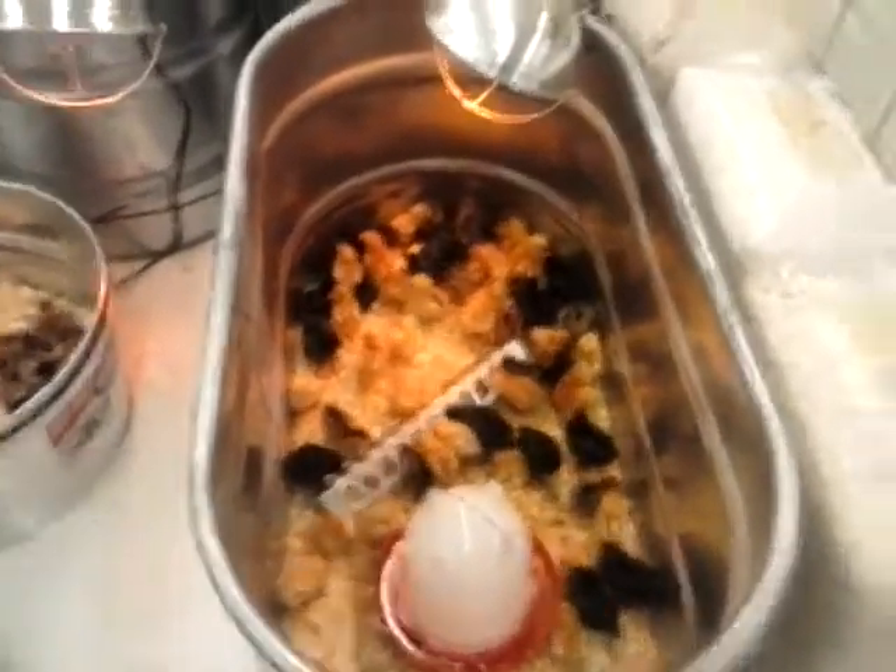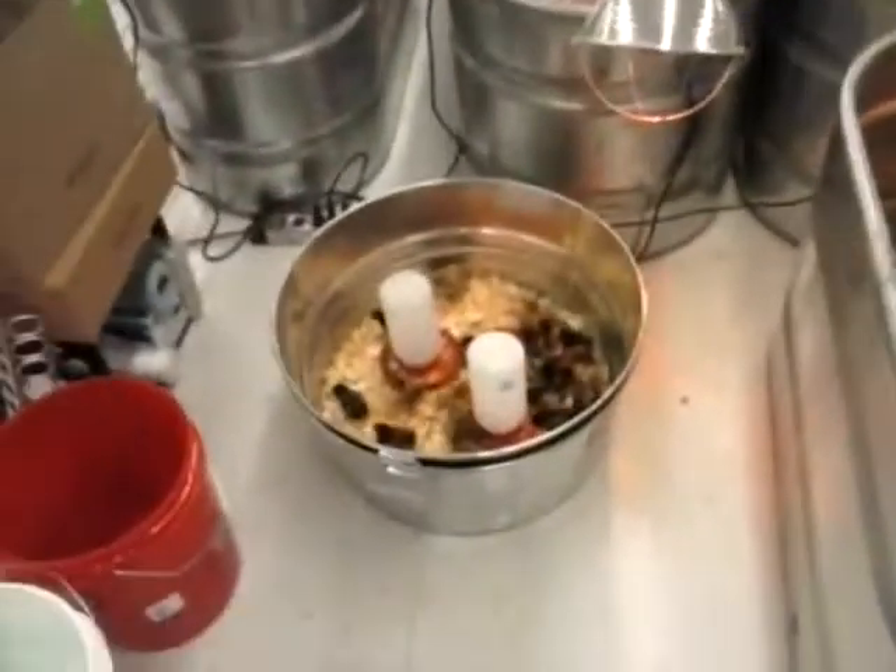Peeps for Easter — real Peeps! You have to buy two ducks.